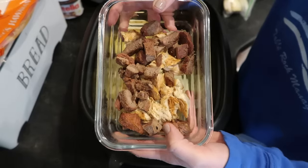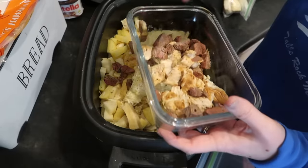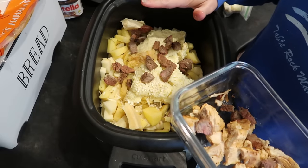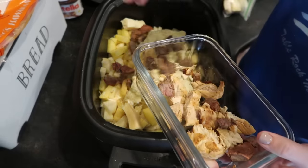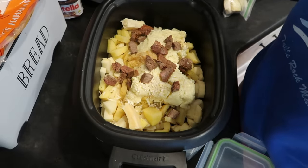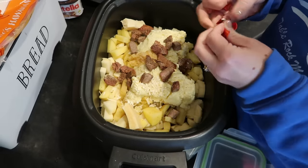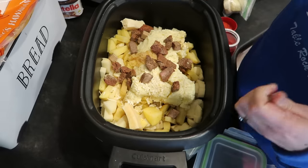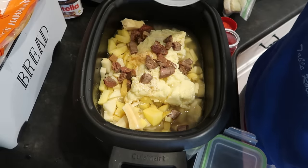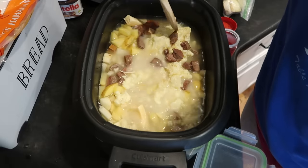I'm also going to add some of the leftover carne asada from last night. Normally I'd use sausage, bacon, or smoked sausage, but part of pantry cooking is learning to make do with what you have and make adjustments. Even if you have a great recipe but don't have all the ingredients, that doesn't mean you can't still make it by making a few tweaks. I can't find my chicken bouillon so I'm going to throw in a few beef bouillon cubes, then submerge everything in water, making sure those raw potatoes are covered. Pop the lid on and cook on high.